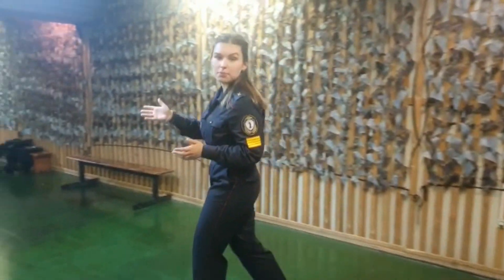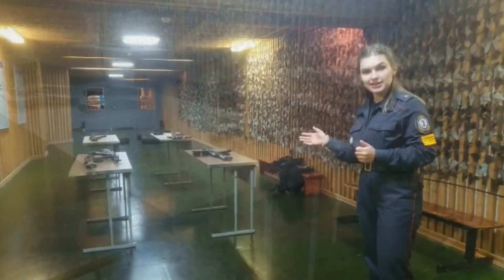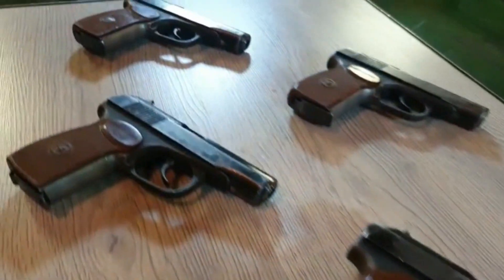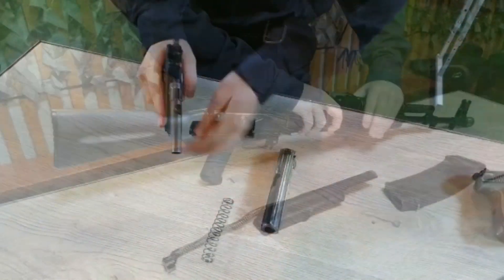At this training point, cadets improve their weapon-handling skills every day. Basically, these are Kalashnikov assault rifles and Makarov pistols, because these types of firearms are most often used by the police in their daily activities.